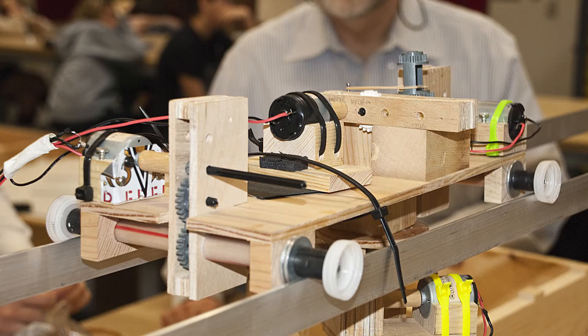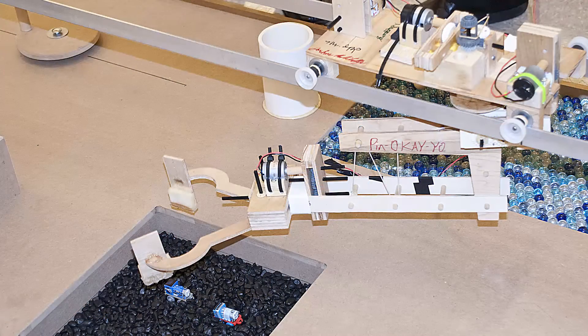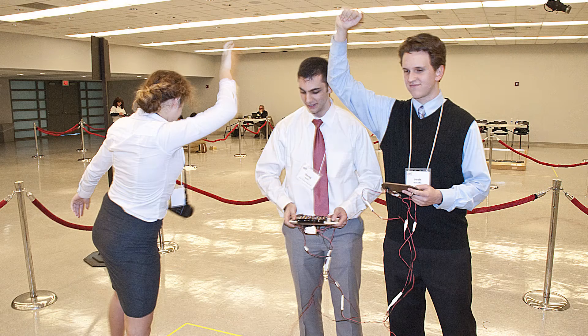Usually there are many iterations that you go through as you're trying to design the final product. In our case, we did those many iterations, but we also came out with a successful solution at the end for the many different tasks that the robot has to do.